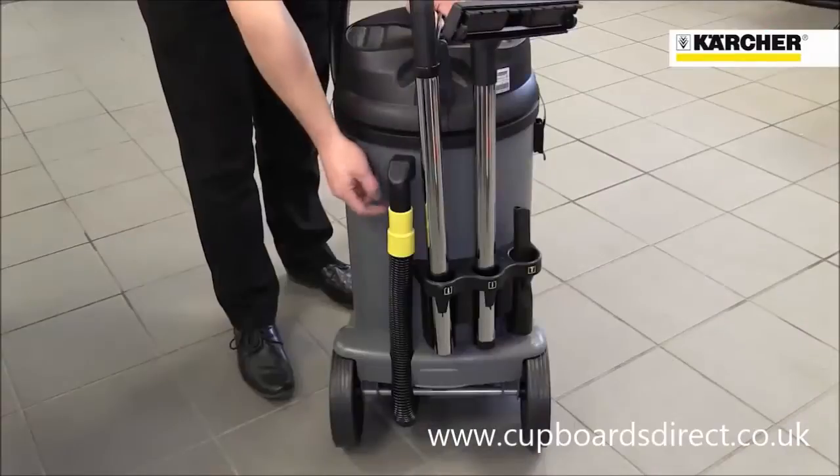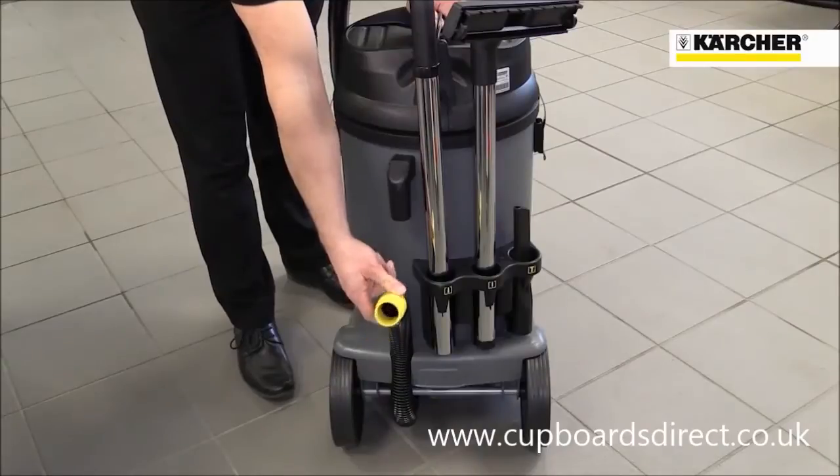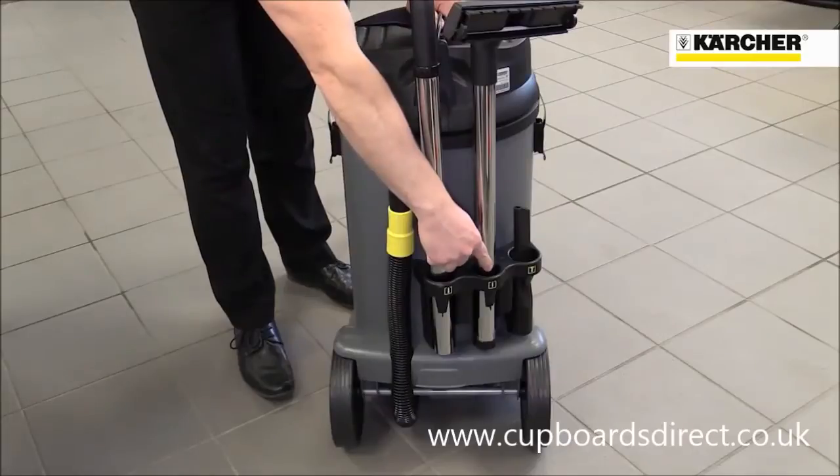On the back of the machine is a drain hose for fast and safe emptying of liquids without needing to tip the machine. There's also convenient storage for tools and suction tubes.